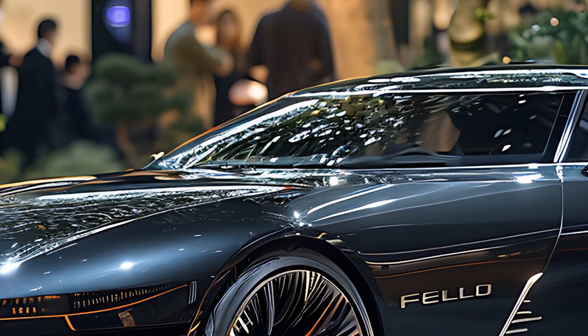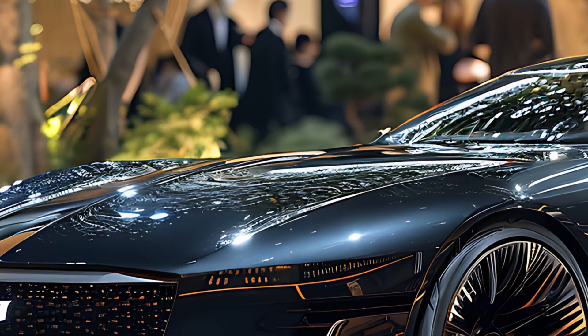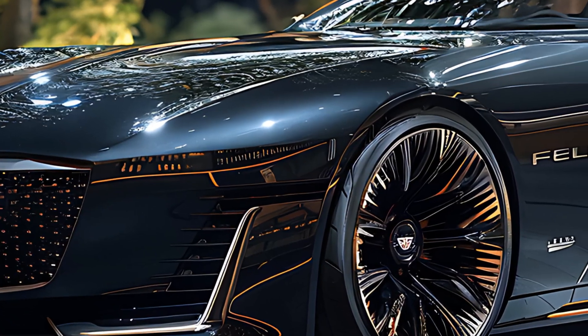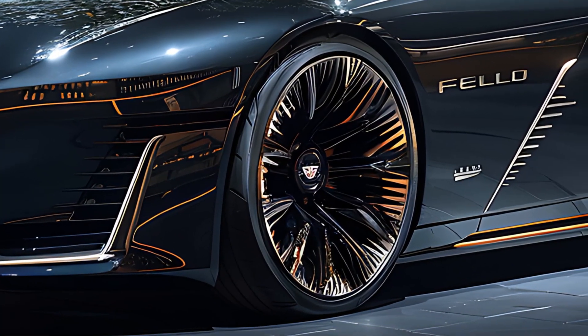Under the hood, the 2025 El Dorado boasts a powerful V8 engine with 500 horsepower, ensuring both impressive performance and a thrilling drive. For those seeking a greener option, Cadillac also offers a hybrid variant that maintains strong performance while improving fuel efficiency.